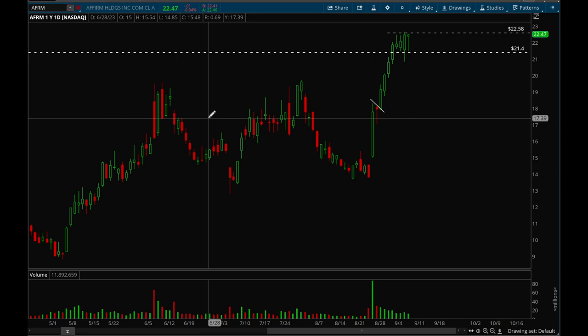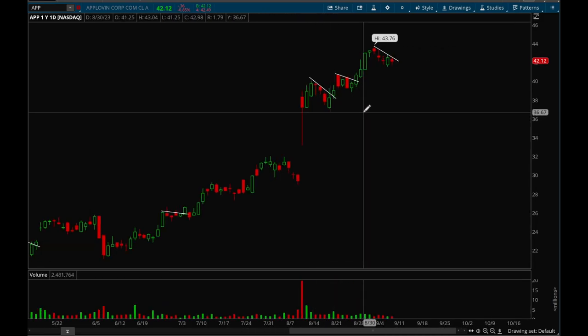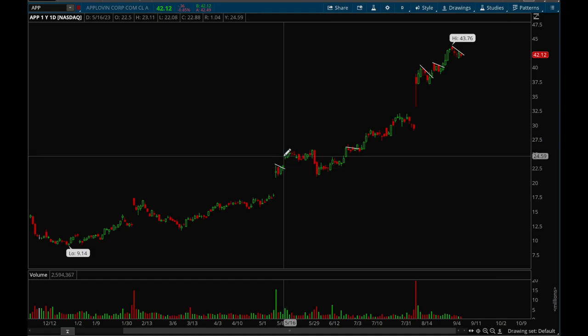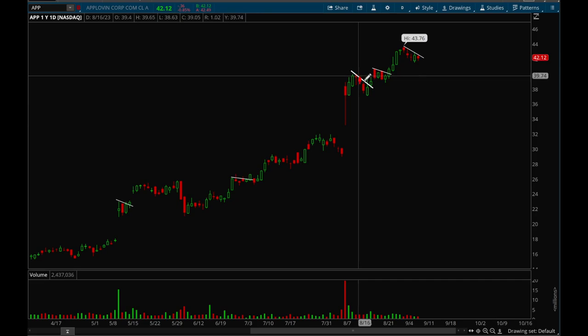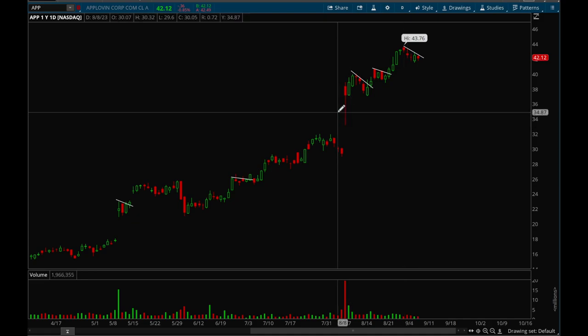Next up, APP. APP has been trending really nicely all year long. First gap up was on earnings from a bull flag, then gapped up again, ended up breaking down, but recovered with a nice flag, broke out, then had another earnings gap up last month, formed a flag, broke out from the flag, and now it's forming another flag — potentially another good entry here if it can take out that 42.5 level. APP does look really good here.